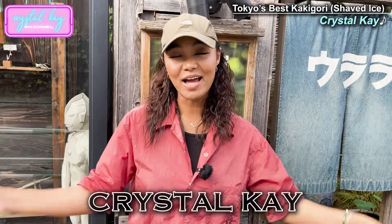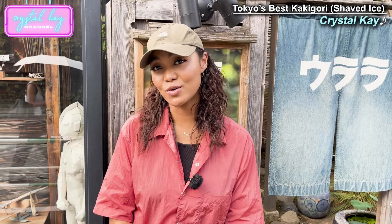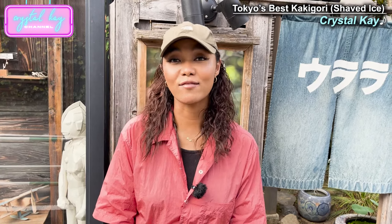What's up, y'all? My name is Crystal Kay. I'm a pop star in Japan and through my eyes, I would love to show you the beauty of Japan. And today, I'm here to show you something we love to have during the summer.